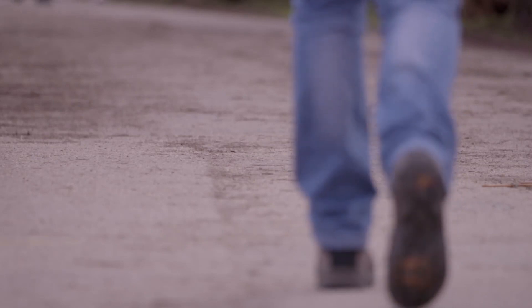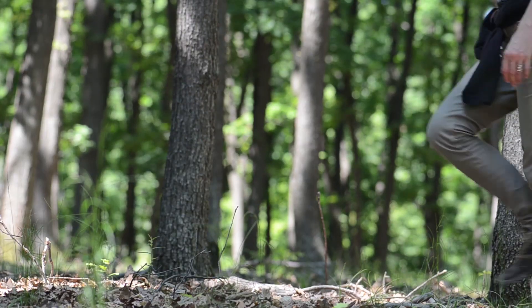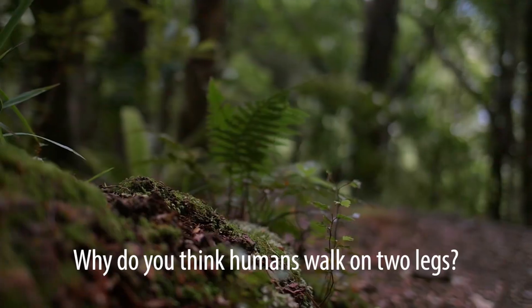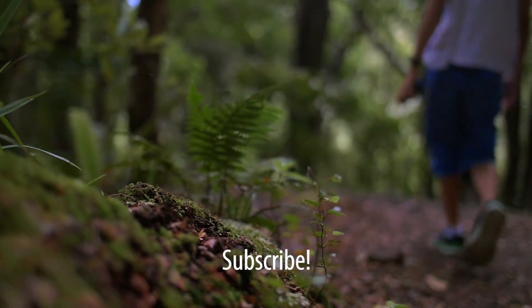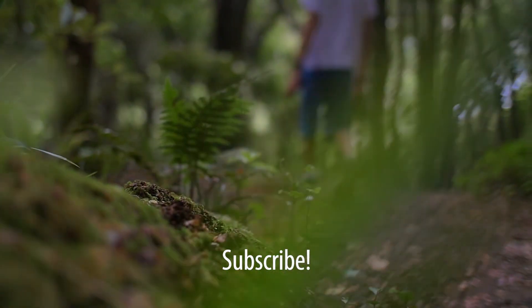Whether we walk on two legs to save energy or to free up our hands, it is hard to say — but thank goodness we did, because we surely wouldn't be where we are today without it. So that's it for this Evolution of Everything video. Leave us a comment with the reason why you think humans walk on two legs, and if you liked this video, why not give it a like and subscribe to our YouTube channel for more content like this one. We'll see you in the next video.